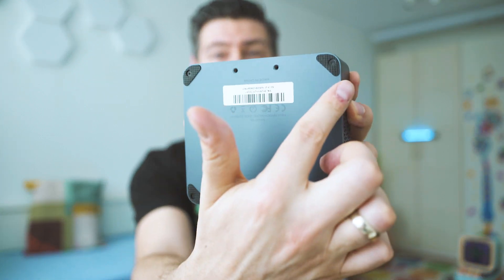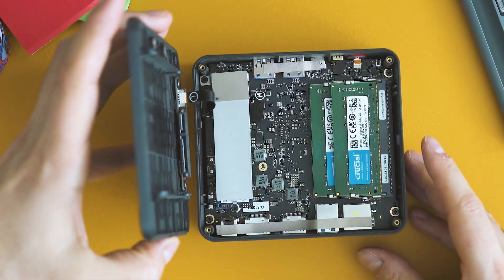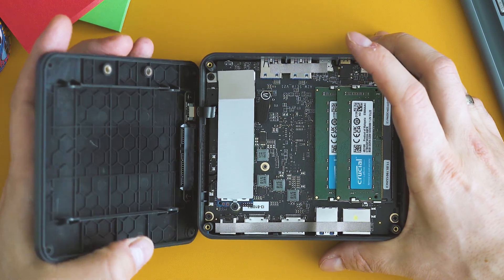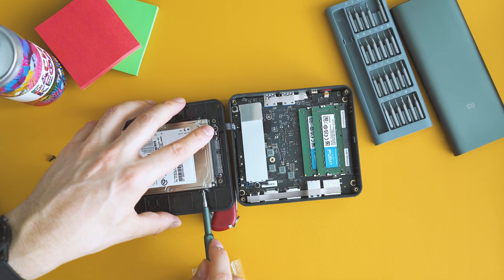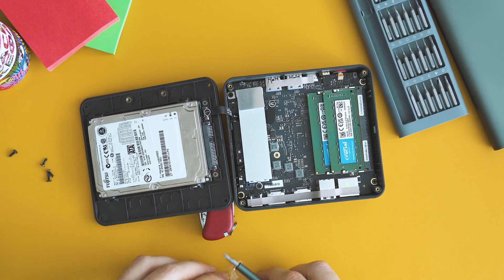Digging deeper, this box is upgradable. There are four screws at the bottom, and once you remove the access panel you get access to two DIMM slots and can also add a drive. There is a SATA controller, so you can add an SSD or, for a budget-friendly higher-capacity option, a 2.5-inch hard disk drive. The installed RAM is by Crucial, at least in my unit.